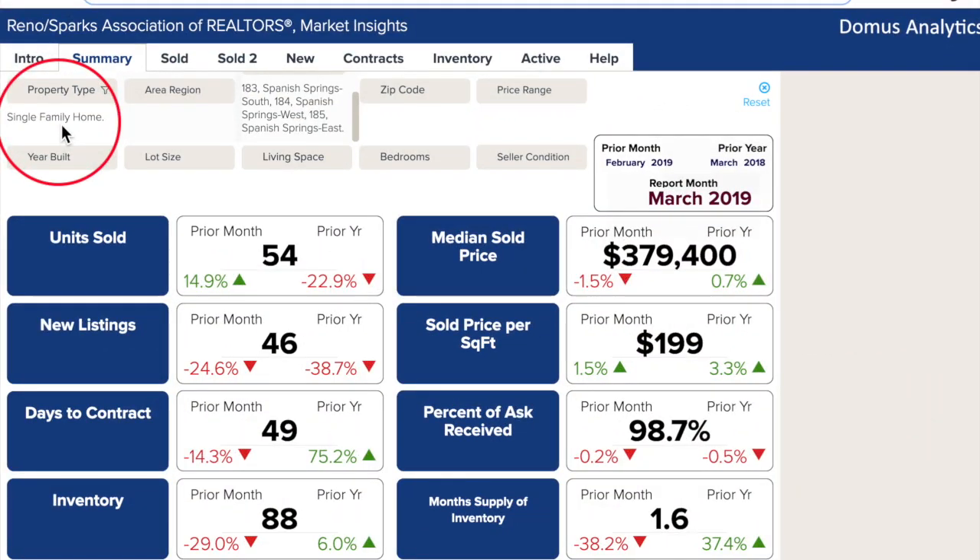Roberta, are you ready to take a look inside Market Insights? Yes, I am. Alright, let's dive right in. Here we are inside Market Insights, looking at the single family homes in Spanish Springs for the month of March 2019. Roberta, tell us what happened.